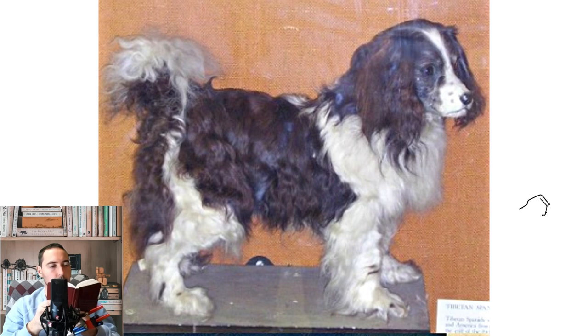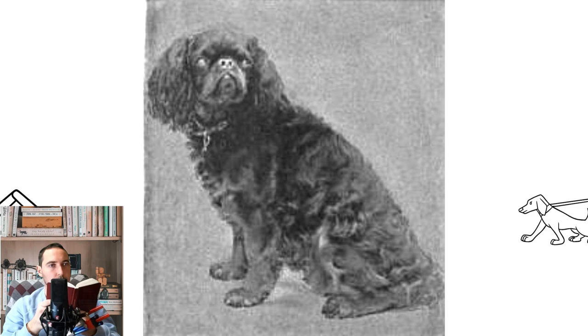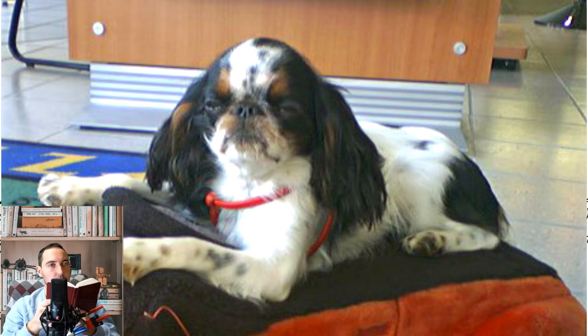The King Charles Spaniel, also known as the English Toy Spaniel, is a small dog breed of the Spaniel type. In 1903, the Kennel Club combined four separate Toy Spaniel breeds under this single title. The other varieties merged into this breed were the Blenheim, Ruby, and Prince Charles Spaniels, each of which contributed one of the four colors available in the breed.